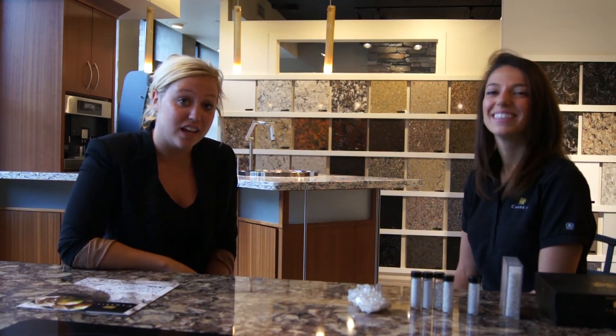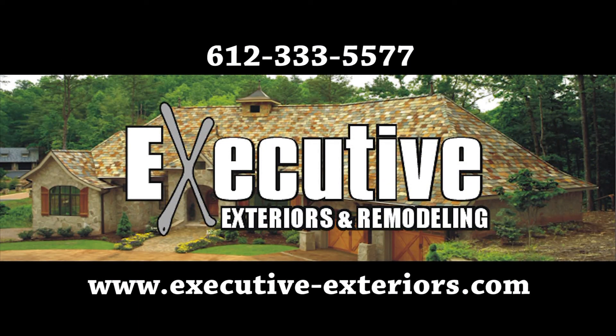That wraps it up for us today. We'd like to thank you, Masha, for coming out and talking with Executive Exteriors and Remodeling today. Be sure to check us out online at www.executive-exteriors.com.